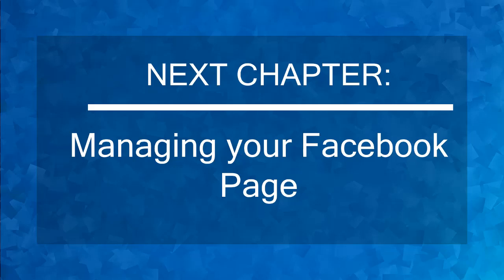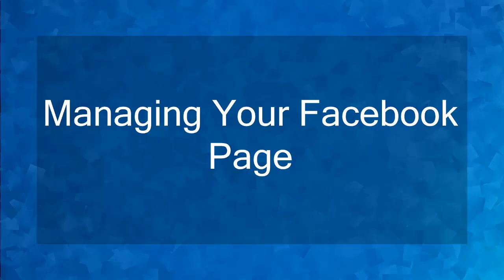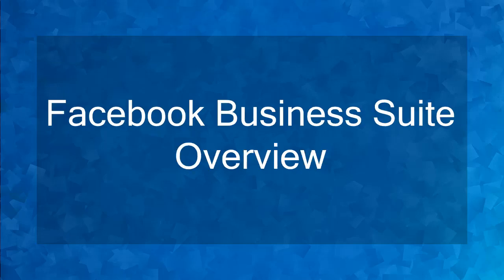Now that you know about choosing your username and call to action button, we can now proceed to the next chapter, Managing Your Facebook Page. Hello guys! Welcome to the chapter, Managing Your Facebook Page. In this lesson, we're going to talk about Facebook Business Suite Overview. Let's get started!